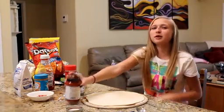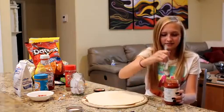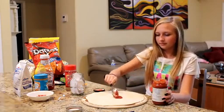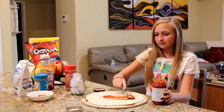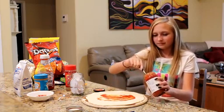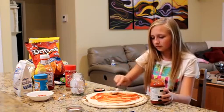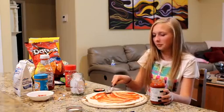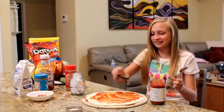So the first thing I'm going to do is put on my pizza sauce. Alright, that looks good.